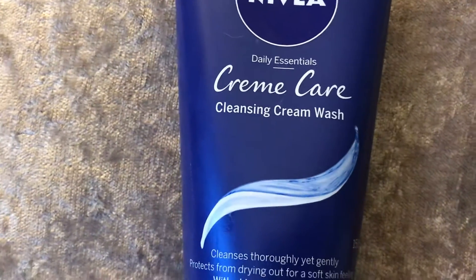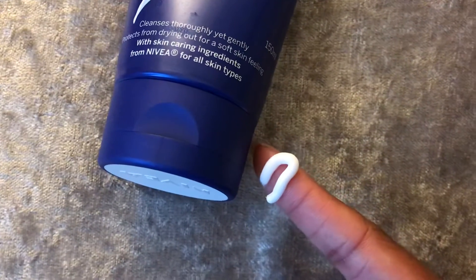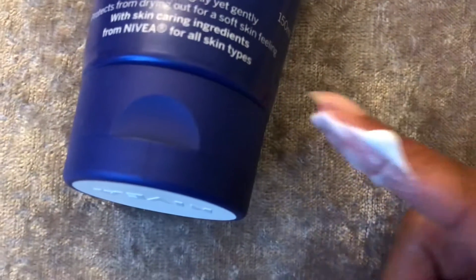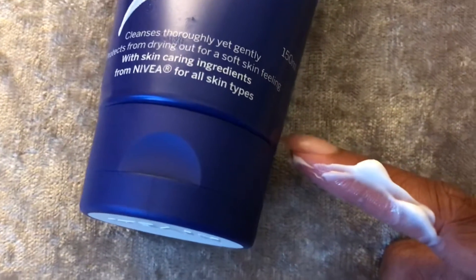I'll squeeze a little bit out just to show you what it actually looks like. Now I've tried quite a few different creamy face washes, so I thought it would be similar to that. This is what it looks like - if you didn't know what this product was, you would think it was face cream.